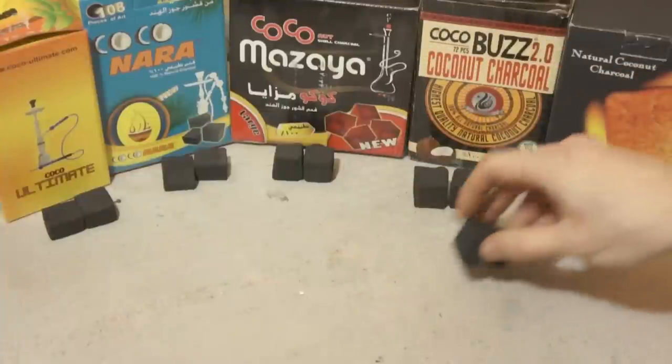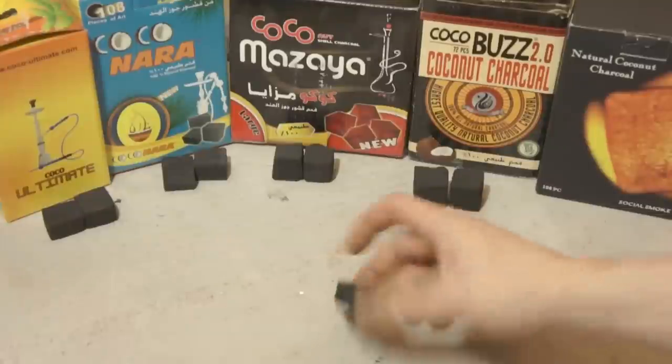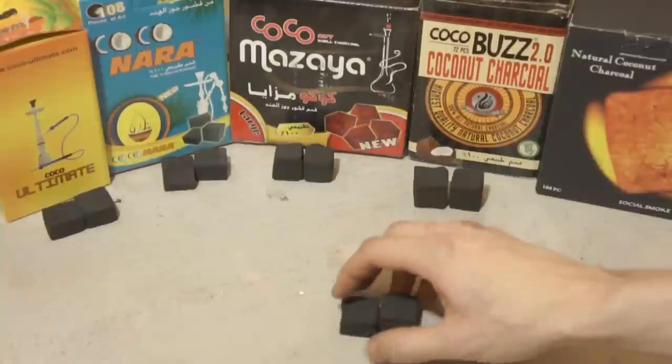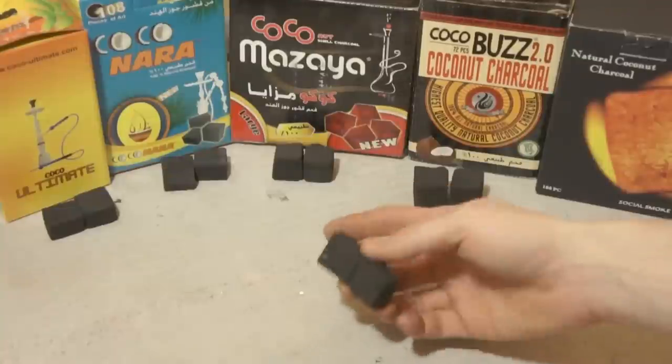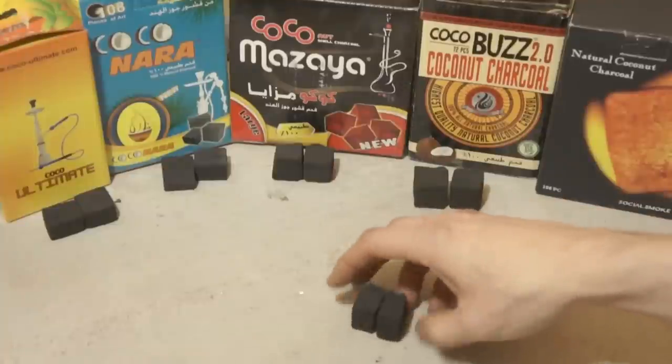Now, there are countless brands out there and to be very frank, most of them are kind of the same product. A lot of them are actually made from the exact same recipe and a lot of them are made in the same factories. There are some differences.